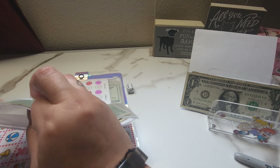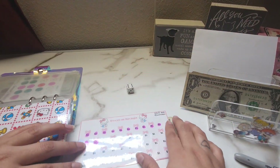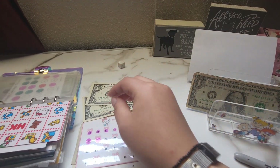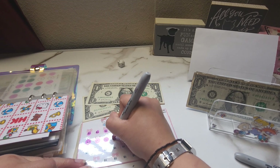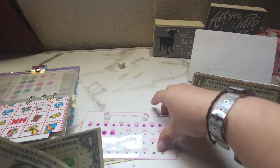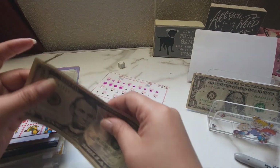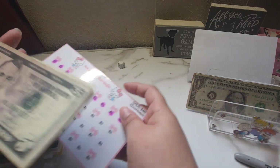An airplane is passing by — oh my gosh, so many noises outside. For this one I said I was going to add two dollars. So let's see how much we have in this one — we have 5, 10, 11, 12, 13, and 14 — so 14 out of 40.